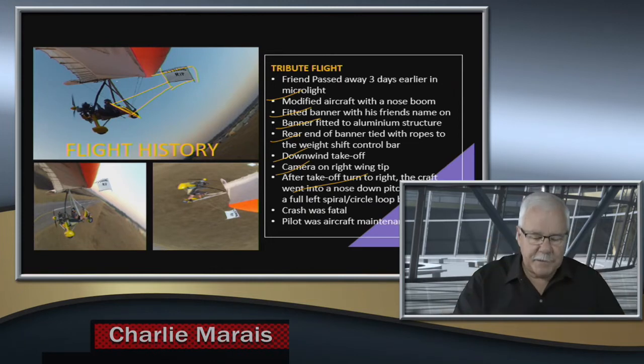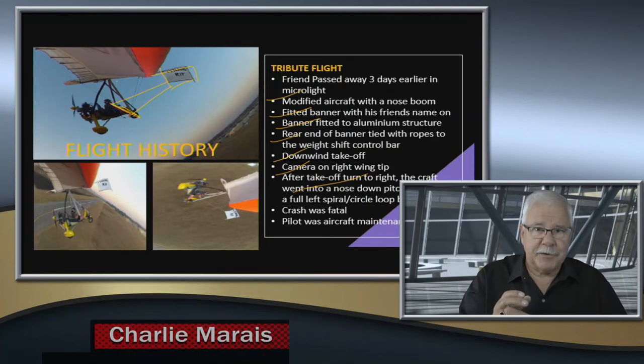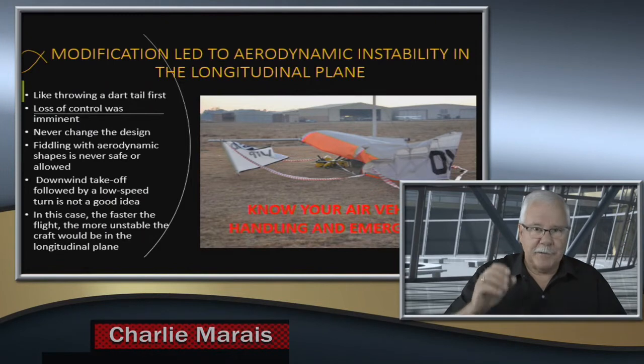One thing about the history: the pilot was actually a qualified aircraft maintenance engineer — he had been working with and around aircraft, and this guy knew aircraft. Unfortunately, I think the combination of being emotionally involved and changing the aerodynamic shape drastically, in a totally unstable way in the longitudinal axis, had serious ramifications. The modification led to aerodynamic instability in the longitudinal plane.